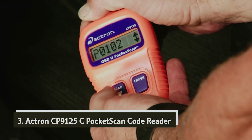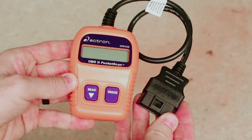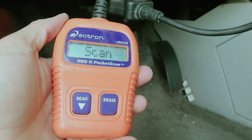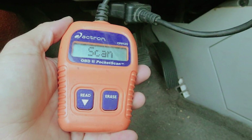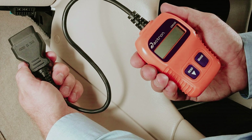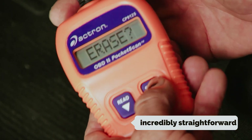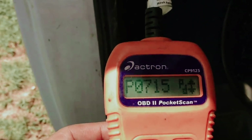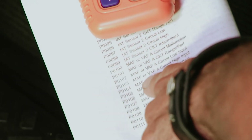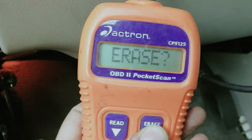At number 3, we have the Actron CP9125C Pocket Scan Code Reader. Imagine having the power to understand your vehicle's health right in the palm of your hand. This compact OBD2 scanner is designed for both seasoned mechanics and those just starting to explore DIY car maintenance. Whether you drive a 1996 model or newer, or even a 1994 or 1995 OBD2-compliant car, this handy tool fits seamlessly into your automotive toolkit. Just plug it into your vehicle's dashboard and you'll instantly gain access to vital information about any issues your car may be experiencing. It identifies which sensor is generating a code and provides you with a clear understanding of the problem, so you won't be left guessing.